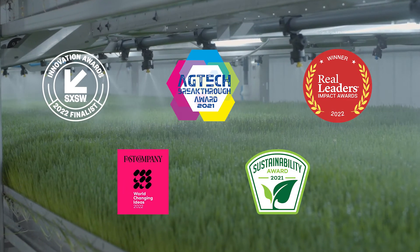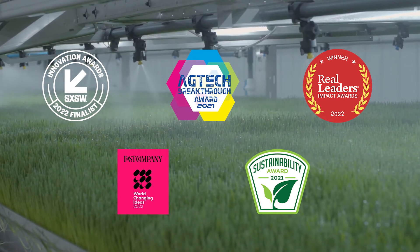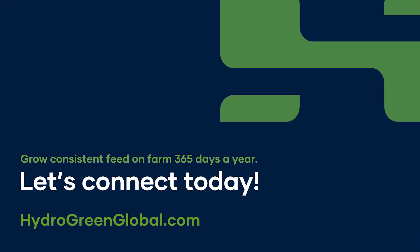HydroGreen is an award-winning company on a mission to enable predictable, profitable, and sustainable farming. Founded by farmers and loved by cows. Learn more about HydroGreen at HydroGreenGlobal.com.